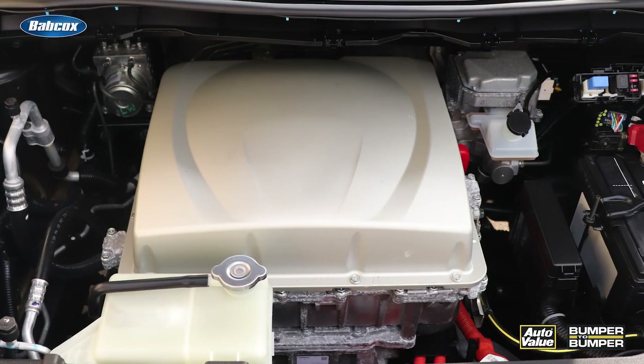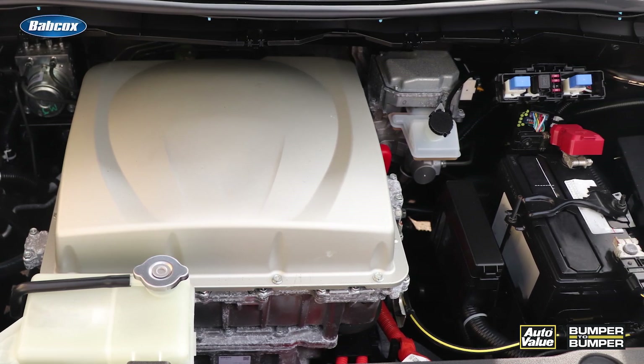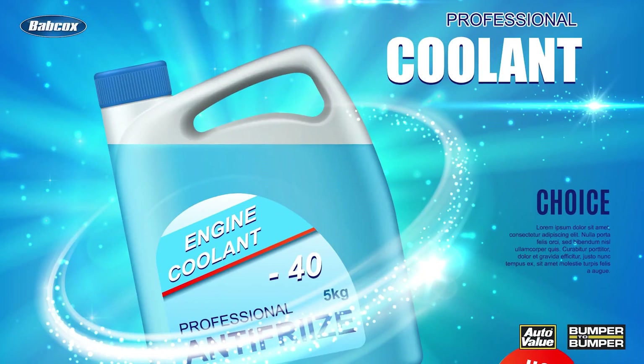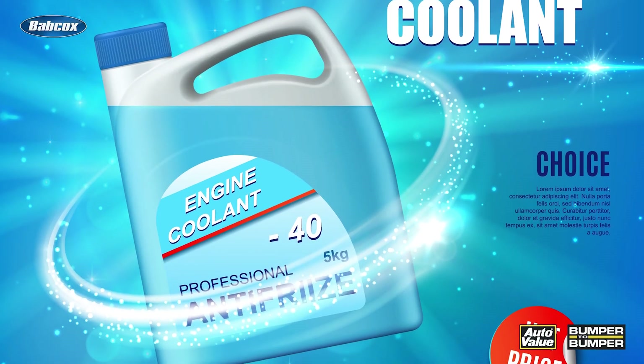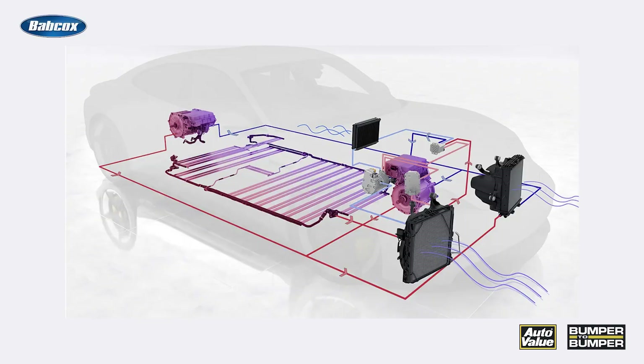Electric vehicles rely on a complex system of batteries, motors, and electronic components to power their operations. At the heart of this system is the coolant, a fluid that plays a crucial role in regulating the temperature of these vital components. The coolant circulates through the battery pack, electric motor, and other heat-generating components, absorbing and dissipating the excess heat.